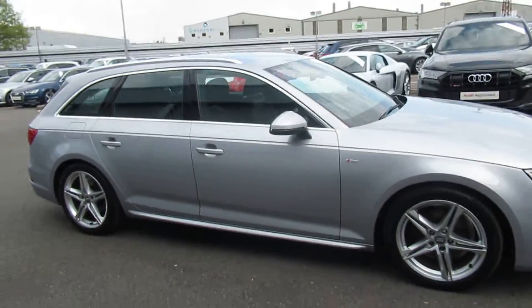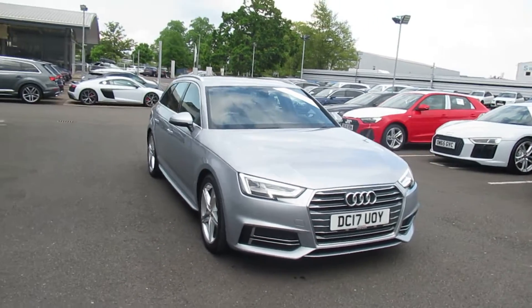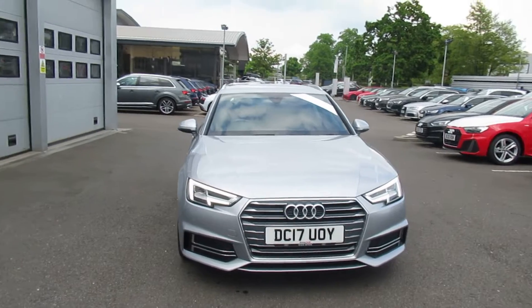Now if you'd like any more information on this Audi A4, please contact us on 01270 864 091. Thank you for watching.